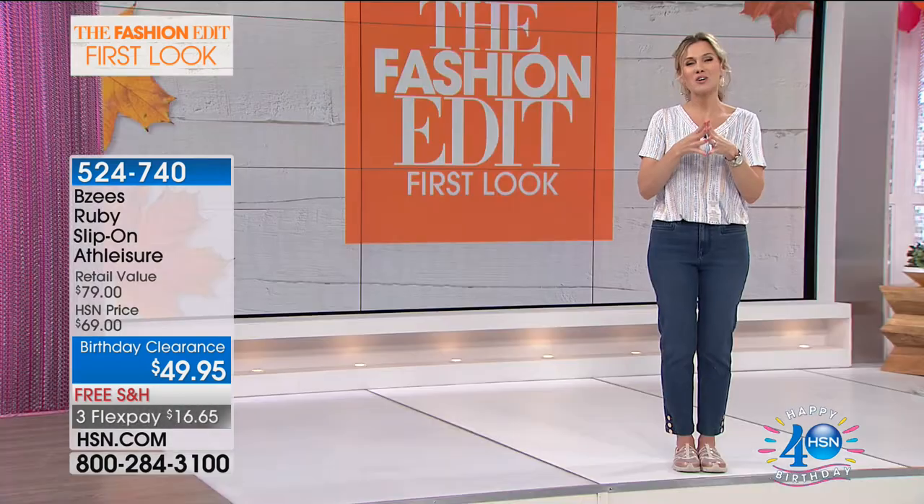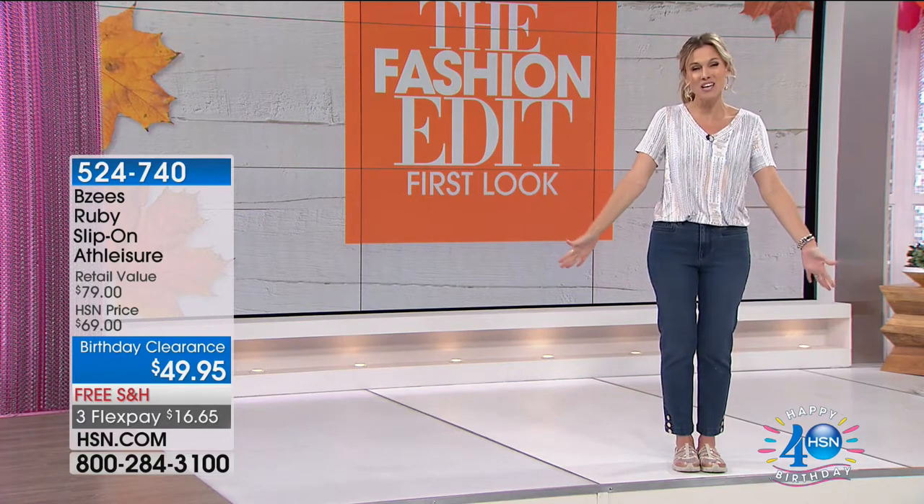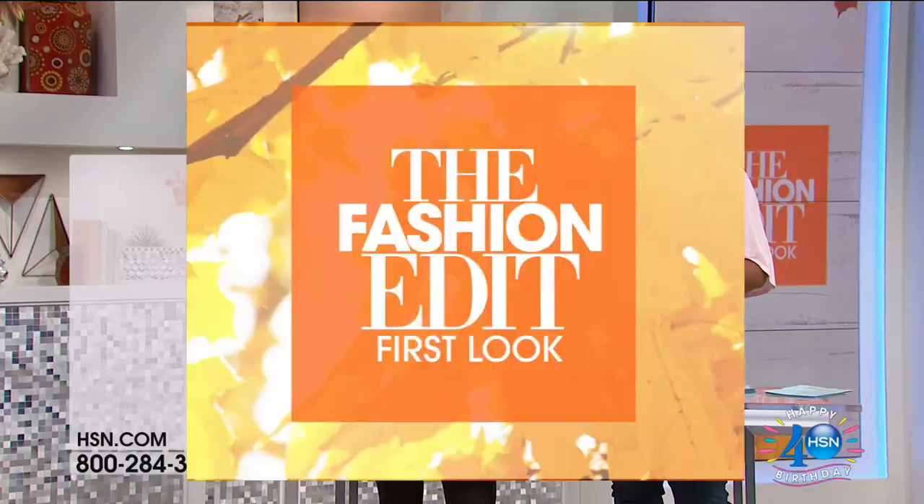Please be patient with us as you're holding. Thank you so much for shopping with us this morning. We do have our newest show host in the house, Ms. Debbie Denman. She's joined Cindy, and we're going to talk about our Vince Camuto shoes.